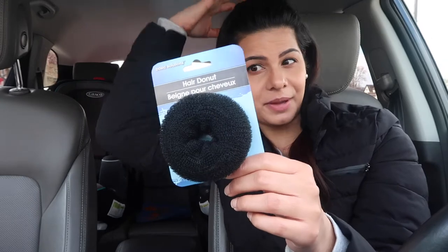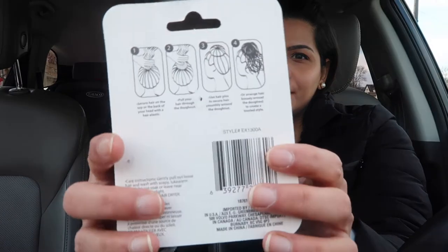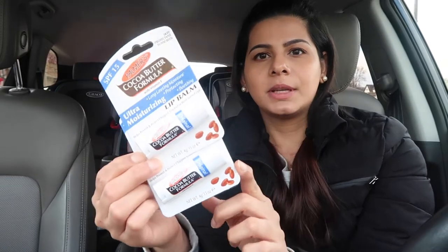I wanted to get this bun piece for my hair to make a big bun, because I don't have that much hair, but it also shows you how to make a bun at the back. I got one in black. They also have these cocoa butter formula lip balms — I picked up two of those.